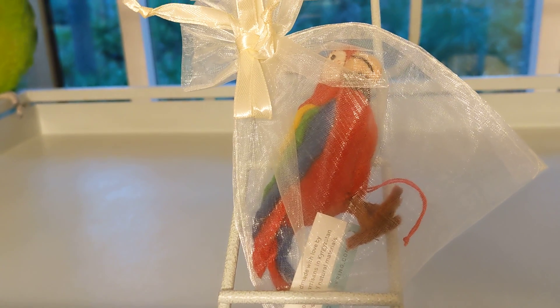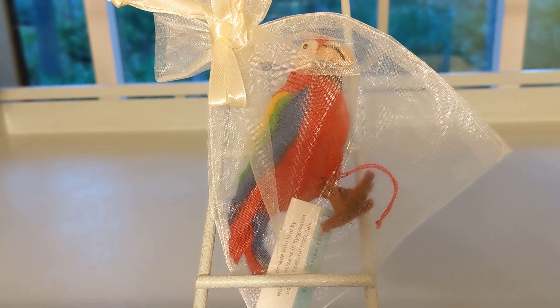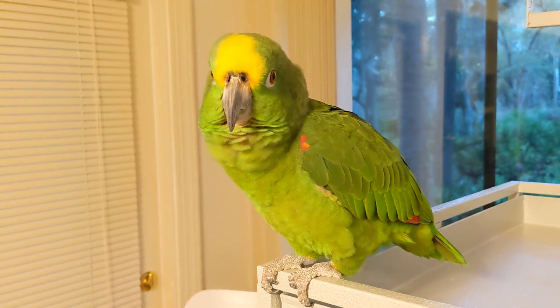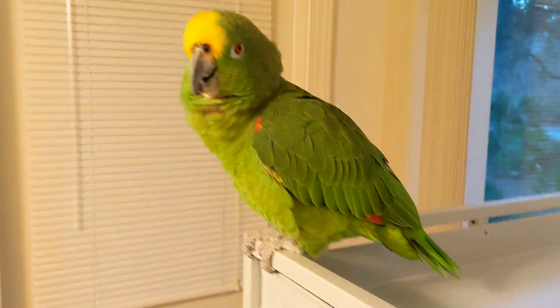And this is called the Red Voice of the Forest Parrot Ornament. Red Voice of the Forest. And we got this gift from Teresa, our friend up in New York City.